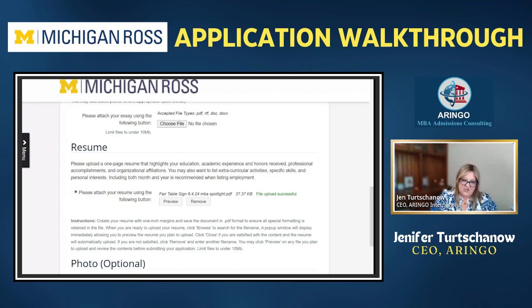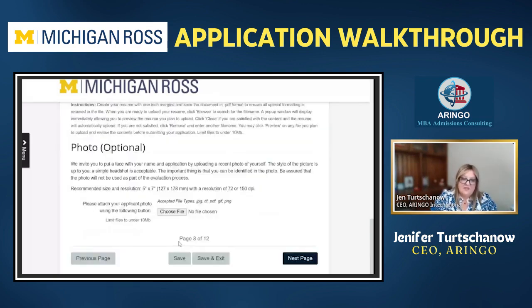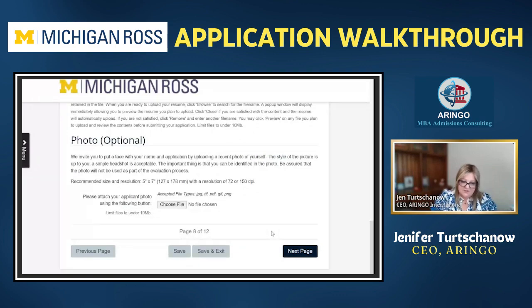Then you'll attach your resume — upload it optimally as a PDF. Something interesting about Ross: they ask for a photo. You don't have to do it, but if you do, once you get admitted they put a face to the name. It's not part of the application decision process itself.